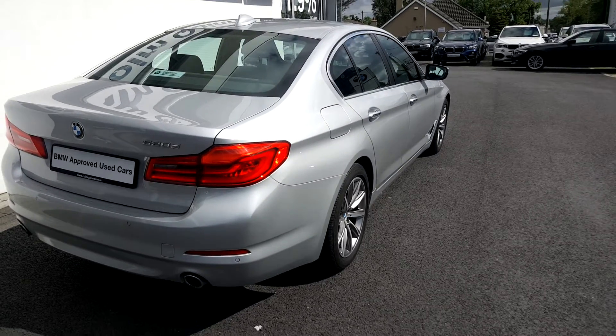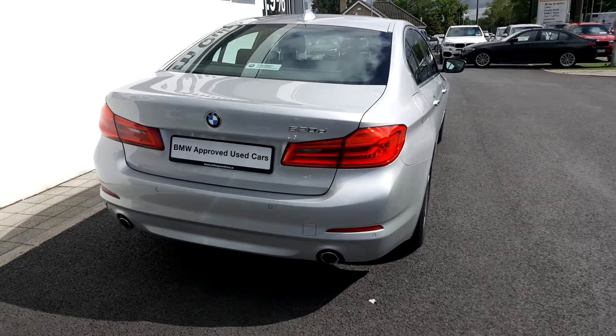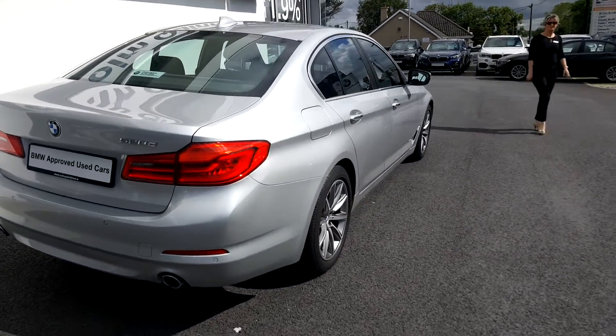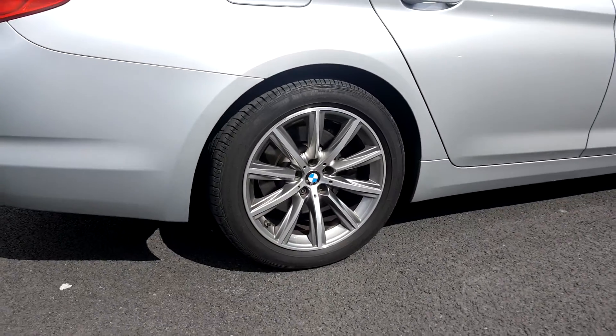Moving to the rear of the car you can see the LED lights at the rear and also the twin tailpipes. And moving around to the side we can see the upgraded 18-inch wheels which really do make a nice difference to the car.